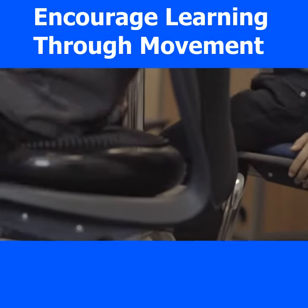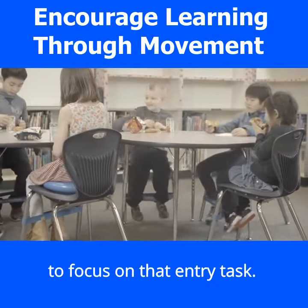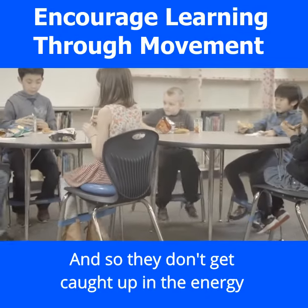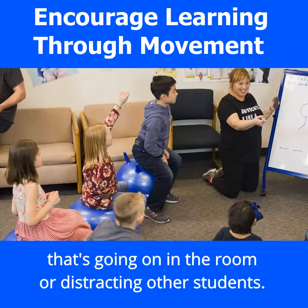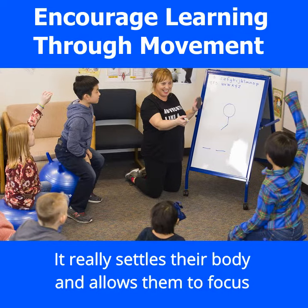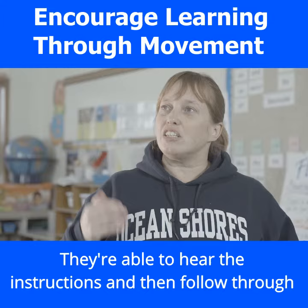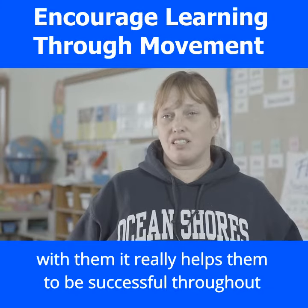They can walk in, put their backpack away, sit right down at the seat, and that wiggle seat really helps the students be able to focus on that entry task. So they don't get caught up in the energy that's going on in the room or distracting other students. It really settles their body and allows them to focus on what's right in front of them. They're able to hear the instructions and then follow through with them, which really helps them to be successful throughout their day.